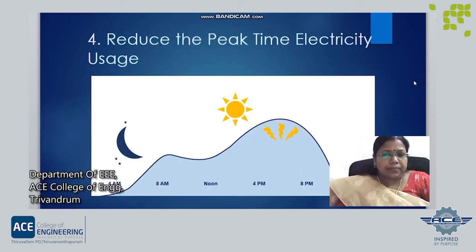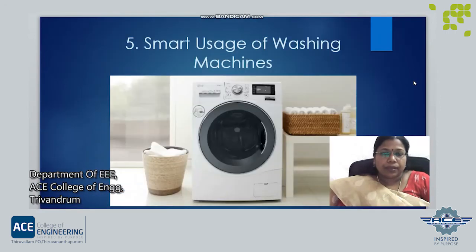Next, reduce the peak time electricity usage. The peak time is between 6:30 PM and 10 PM, so try to reduce the usage of electricity during these peak time hours. Next is smart usage of washing machines — use front door washing machines rather than top door ones, which reduces both water consumption and electricity usage.